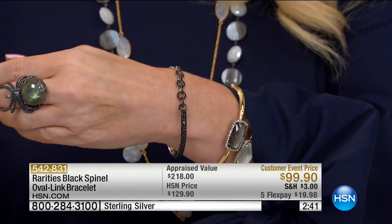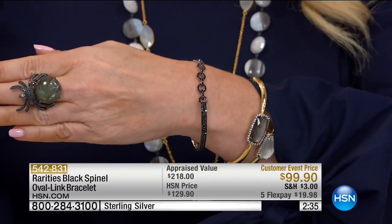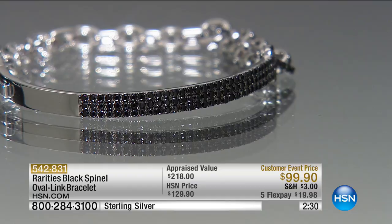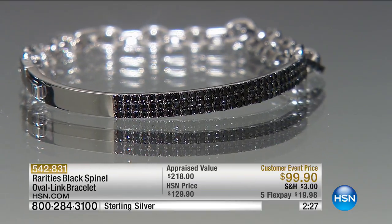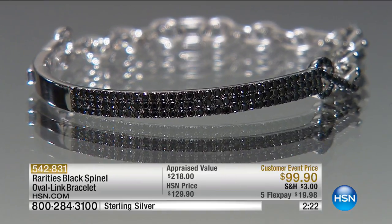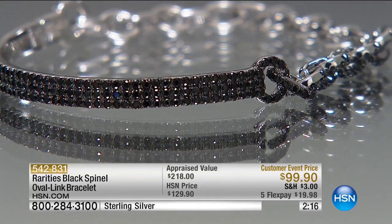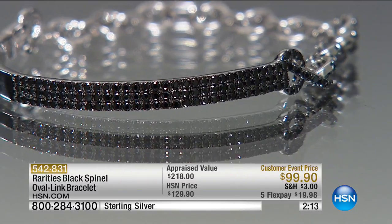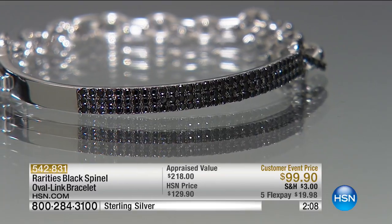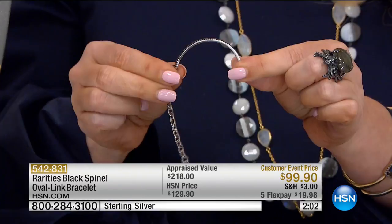I curate the designs and HSN has everything manufactured for you. When I found that design it was like $12,000. I scour the world, the history books, the flea markets — I have the best job in the world. This I found in Italy, brought to me by an Italian designer, had it made overseas so it could be affordable. I'm still using the best ever black spinel — it's natural, a gemstone from the earth. It mimics all the properties of a black diamond, except black diamonds have to be heated because they come out of the ground green. This is actually natural and not treated.